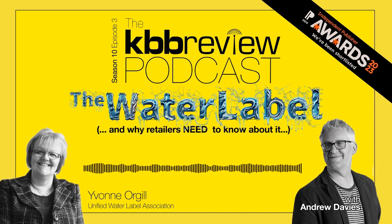And the new label, when it arrives, will be mandatory in your showroom. So I met up with Unified Water Label Managing Director Yvonne Orgill at a recent event, and we talked it all through.